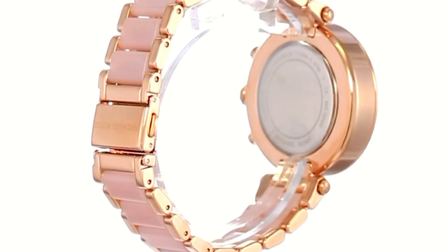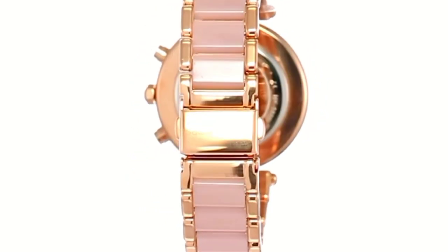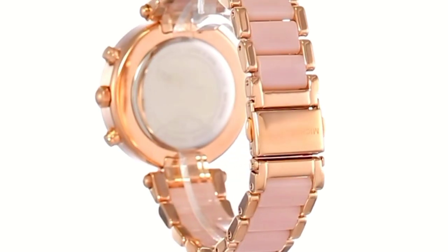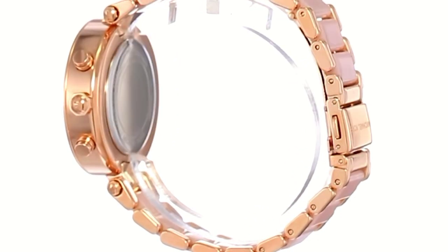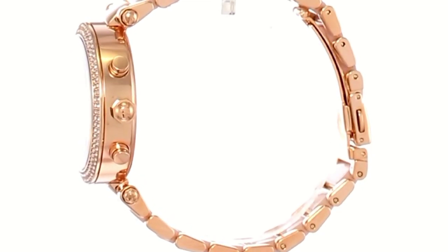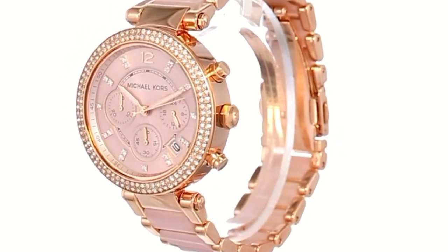From jet-setting adventures to the nine-to-five grind, the iconic Parker watch collection by Michael Kors provides luxurious style with a modern splash of trend-right touches, featuring a 39 millimeter case, 17 millimeter band width, scratch-resistant mineral crystal glass, quartz movement with chronograph analog display, imported round stainless steel case with rose gold dial, rose gold stainless steel bracelet with deployant closure.